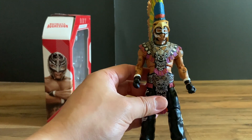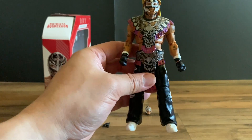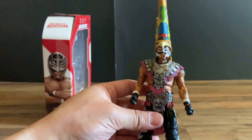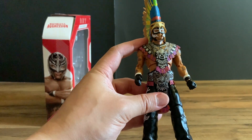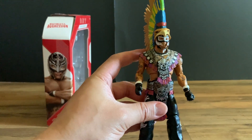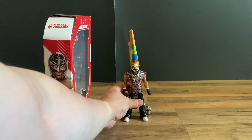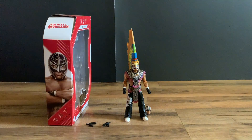I'll probably keep it like this for display — the colors, the iconic likeness, everything looks really good. Let's see if it stands up with the gear on, and it does. If you enjoyed this video, please like and subscribe.